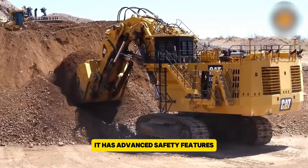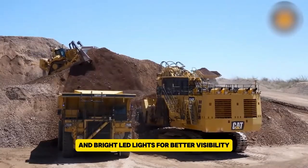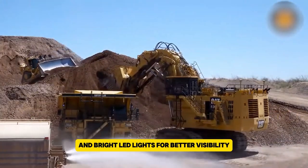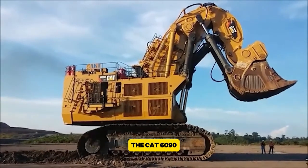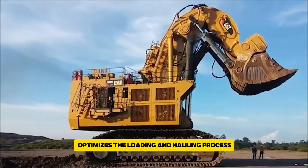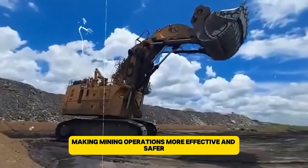The CAT 6090 has advanced safety features like emergency stop switches and bright LED lights for better visibility. Designed to work smoothly with large mining trucks, the CAT 6090 optimizes the loading and hauling process, making mining operations more effective and safer.